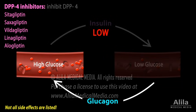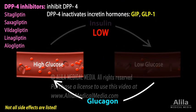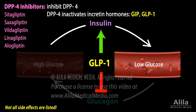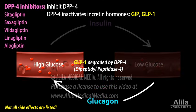DPP-4 inhibitors inhibit the enzyme DPP-4 that inactivates the incretin hormones GIP and GLP-1. These hormones are released within minutes of food intake and act to stimulate insulin secretion and inhibit glucagon secretion. Their action is however short-lived, because DPP-4 degrades them almost immediately.